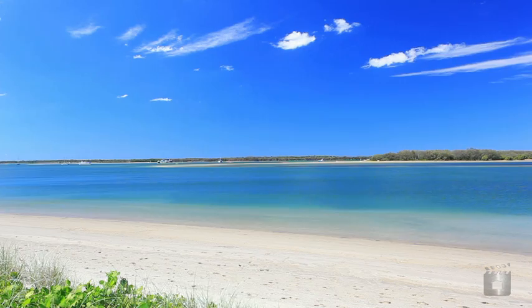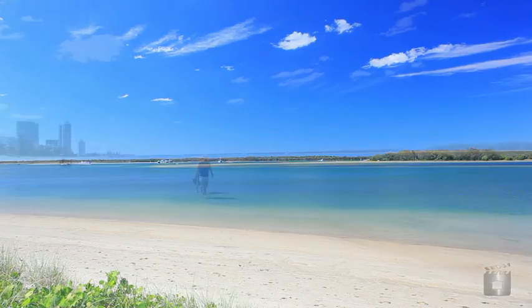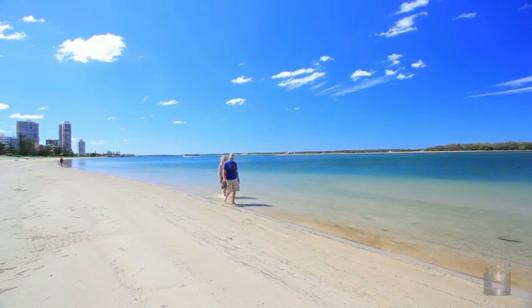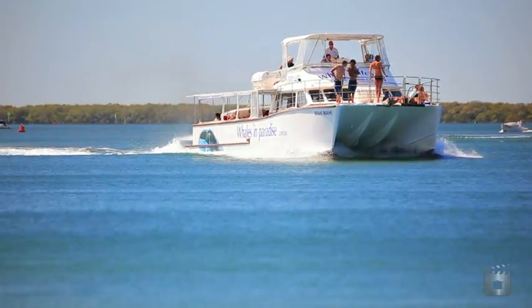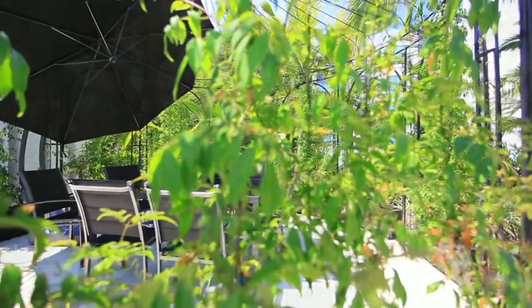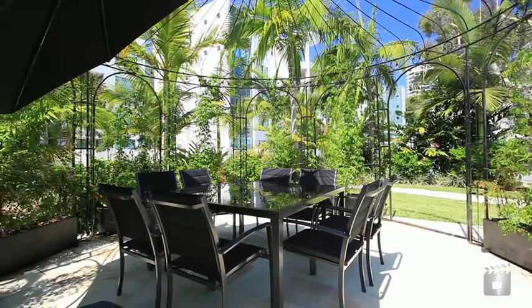And only a few short steps from your front door at Harmony is the fabulous Gold Coast Broadwater, where a morning walk, fishing with the kids or an array of water sports can become a daily activity.